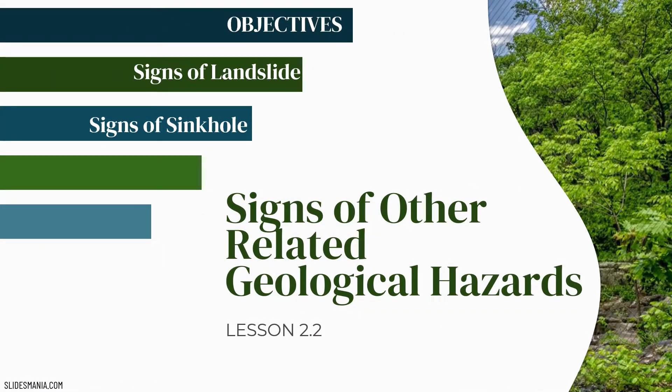Hey everyone, our lesson for today will be signs of other related geological hazards. We already discussed different types of geological hazards which included landslide and sinkhole. Now let's know what are the signs of the impending geological hazards, specifically landslide and sinkhole.